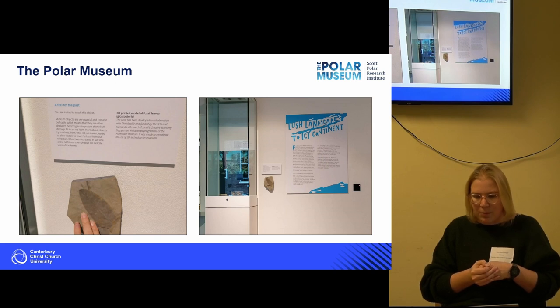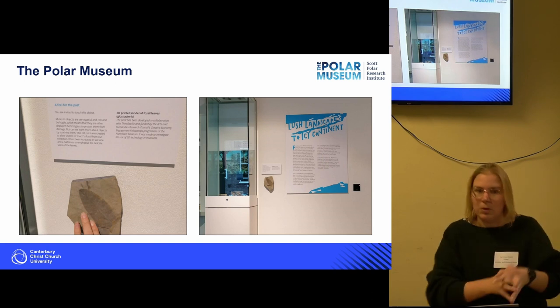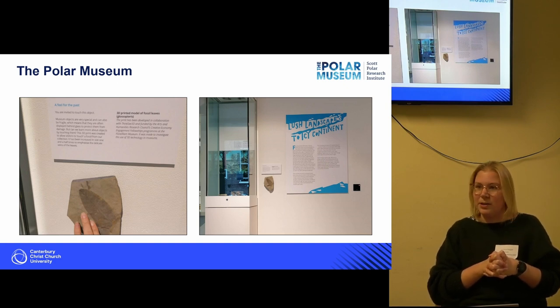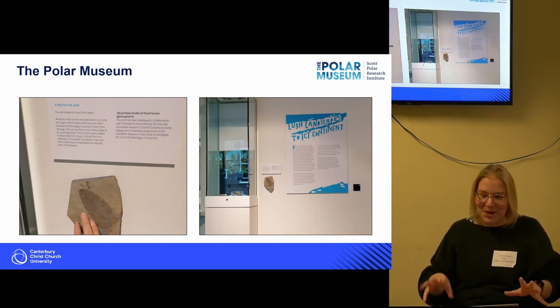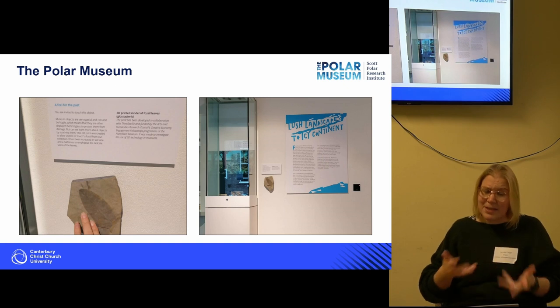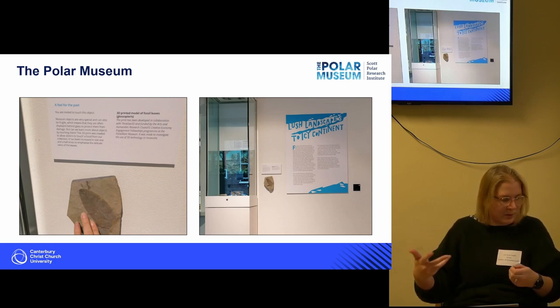My first step was to think about how we might do this in a more meaningful way. At the Polar Museum, we did a 3D model of an object and put it on the outside of the case next to where the original sat. This seemed to work really well. Unfortunately, my postdoc was coming to an end, so I only had about one day of gallery observations. But it did make me think about the 3D printing process — and specifically, that I was calibrating the object without being allowed to touch the original, so I couldn't really feel whether it was right.